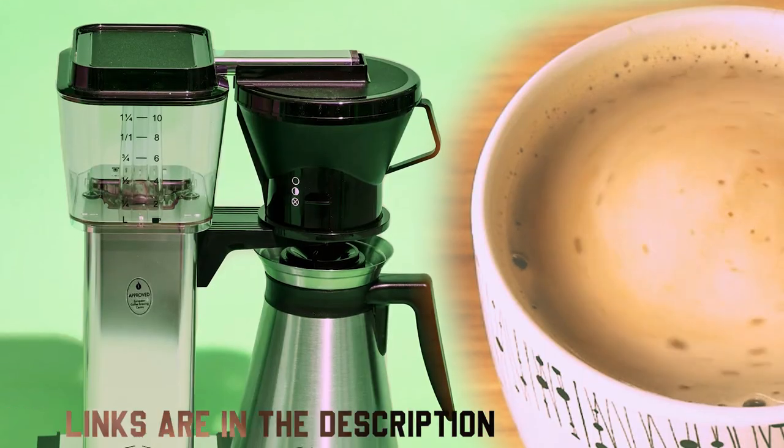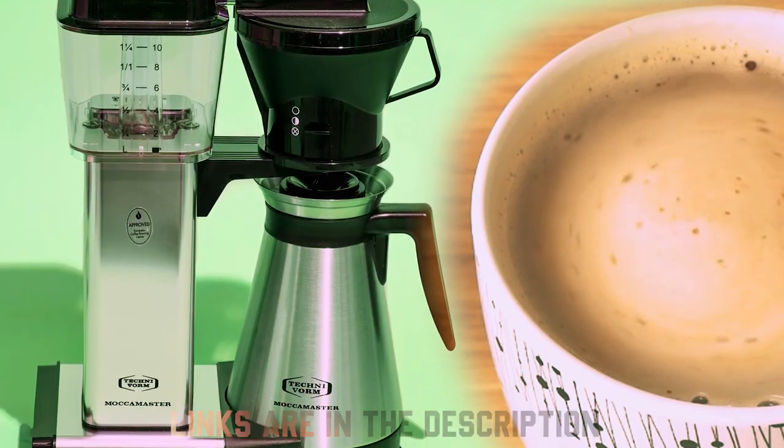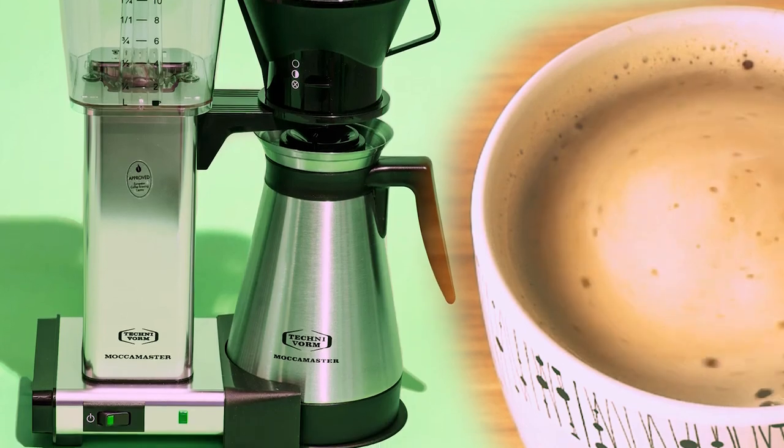You'll find the links to all the discussed coffee makers in the description so you can check them for more information and the latest prices.